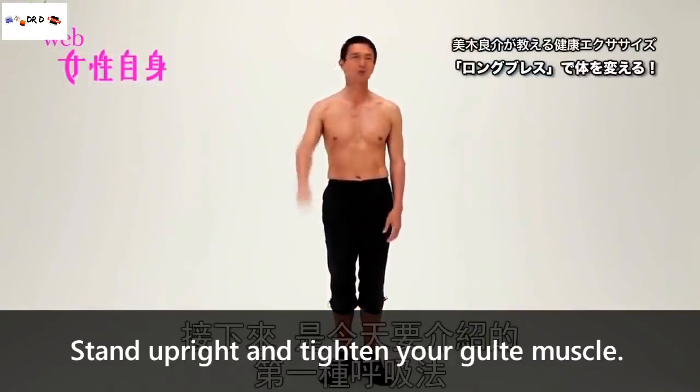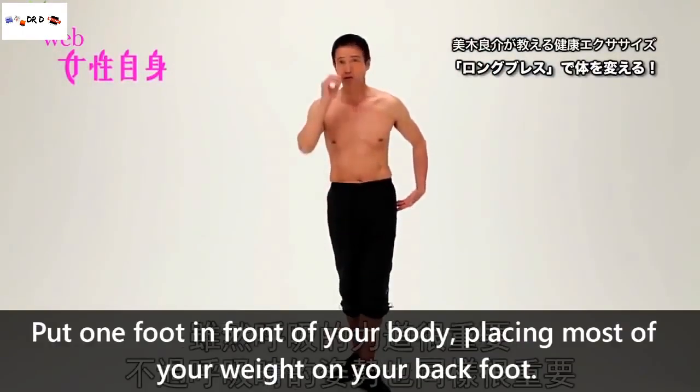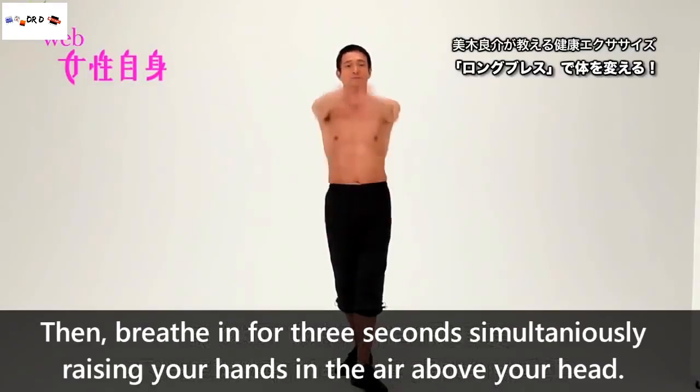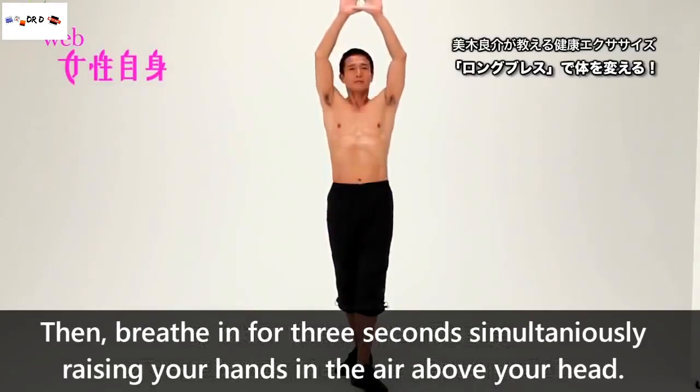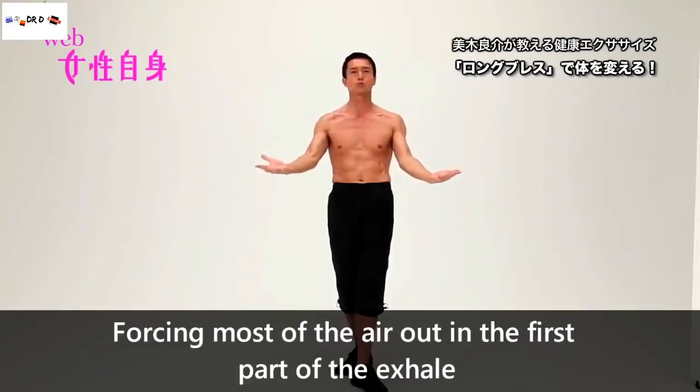Stand upright and tighten your glute muscles. Put one foot in front of your body, placing most of your weight on your back foot. Then, breathe in for 3 seconds while simultaneously raising your hands in the air above your head. As you exhale, use your whole body to push the air out of your lungs, forcing most of the air out during the first part of the exhale.